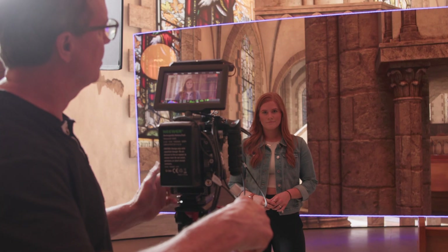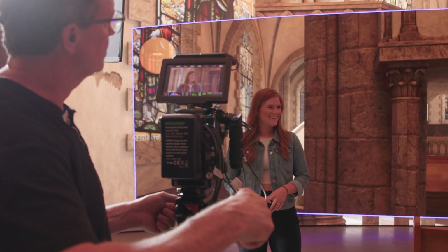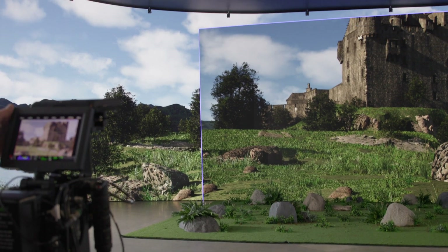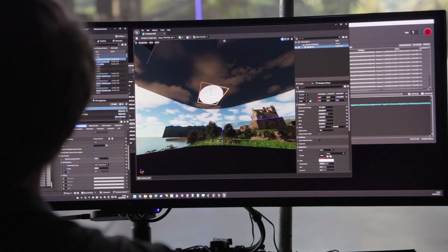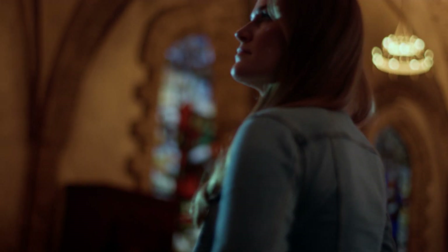At the end of the day this test shoot was a game-changer. The technology is powerful but it's not magic — it still demands craft, planning, and precision. But the benefits are unreal: instant location swaps, built-in reflections, dynamic lighting, controlled conditions, and the ability to get cinematic results in camera without waiting on heavy post.